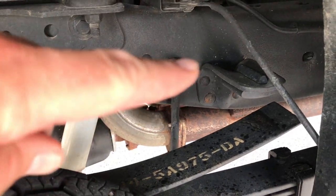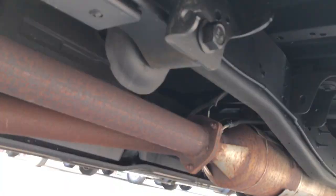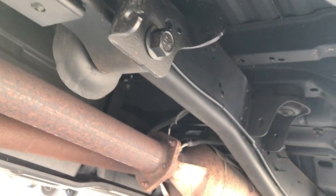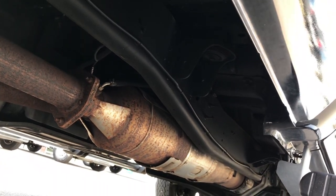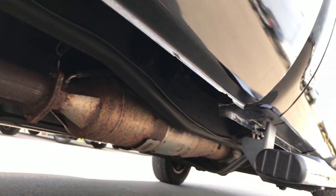It does have the camper package — you can tell by the anti-sway bar right there. As you look all the way underneath, you can see just how clean the frame and underbody is. Lower rockers all look really good.